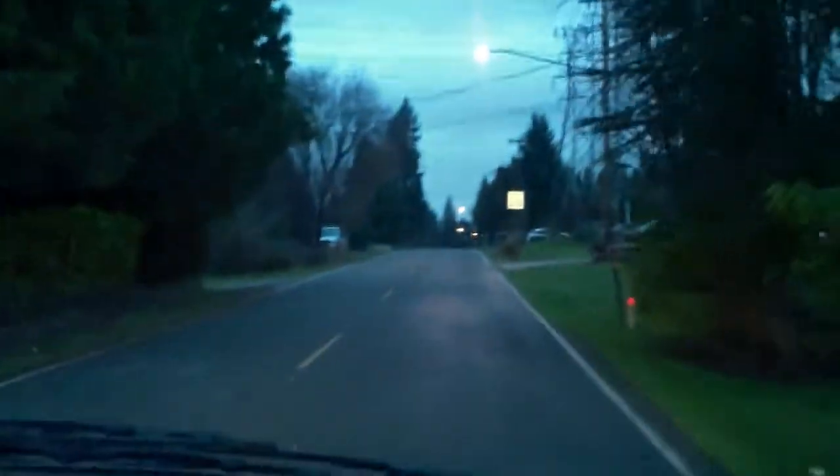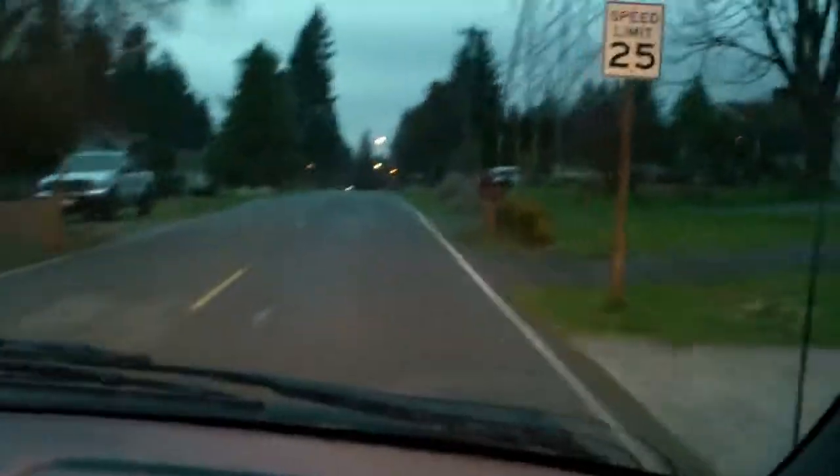Alright, so today is day two of my amazingly exciting video blog, and this is my lovely mother. We are going to her preschool today that she teaches at, and it's still dark outside. It's very, very early — not even 8 yet, which is early for my standards.